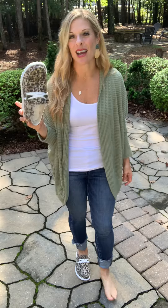I'm typically an 8, 8 and a half, and these are a 7 and a half. Because they're slip-on, you can size down about half a size.